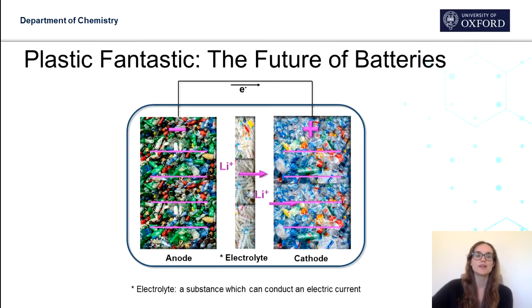My project is about using polymers to make better batteries. Here we have a diagram of a lithium ion battery. You have the electrodes — the anode and the cathode — and these store the lithium ions. During discharge, the lithium ions move from the anode, through the electrolyte, and into the cathode material. The electrons move via an external circuit and this provides the energy.